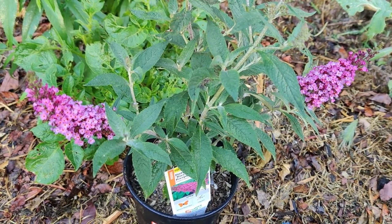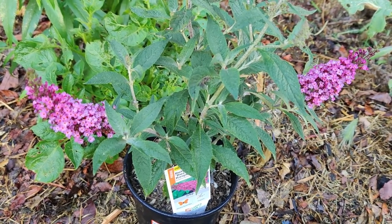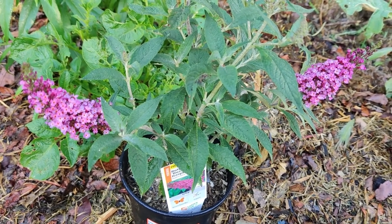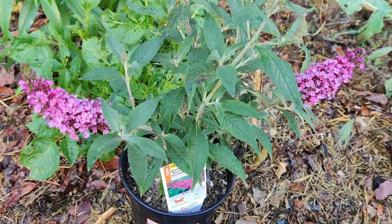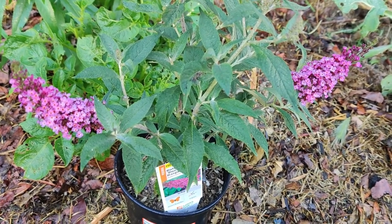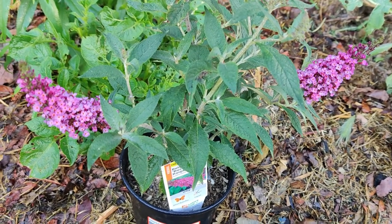Cutting back the stalks to six inches also rids the plant of O.E. spores. In the fall or winter, discourage monarch winter breeding and get seeds from seed companies like Botanical Interests or Xerces Society. These are seeds for homes, schools, and community groups.